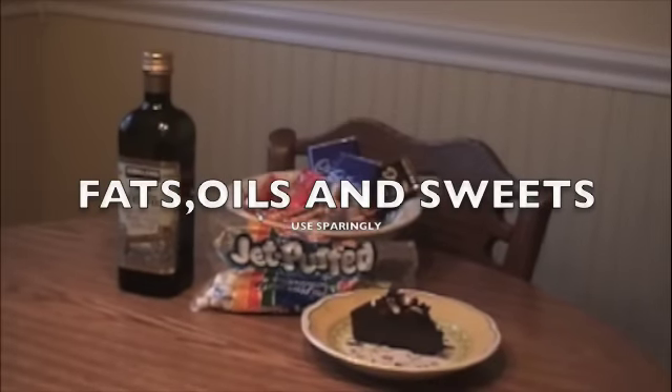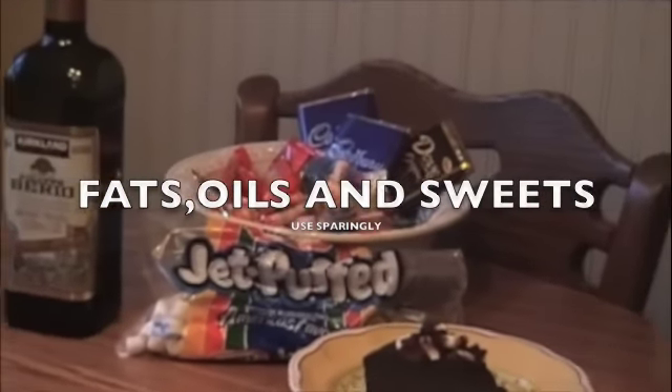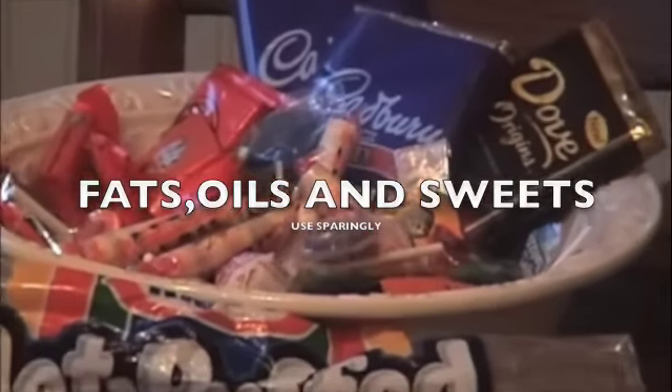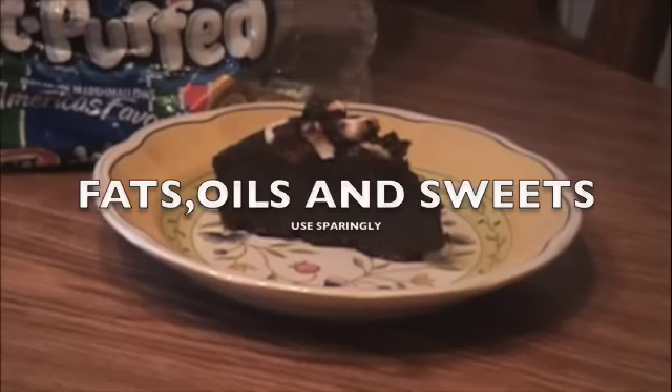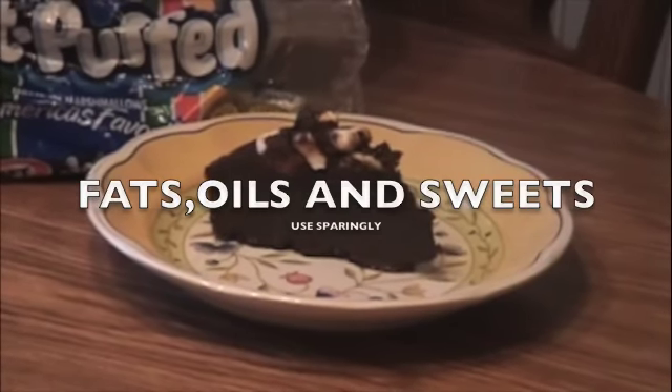At the top of the Pyramid we find the fats, oils and sweets group. You should only eat a few foods from this group each day. These are foods with many calories but few nutrients. This category is not considered one of the 5 food groups.